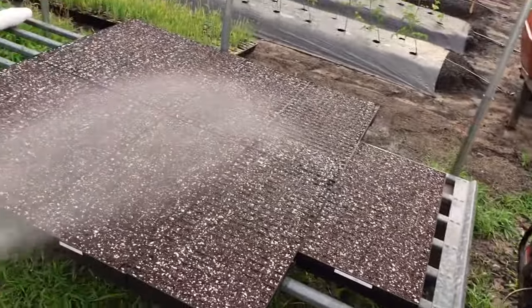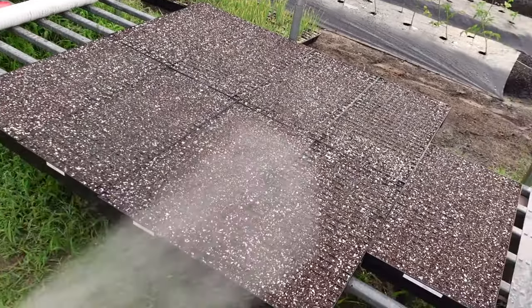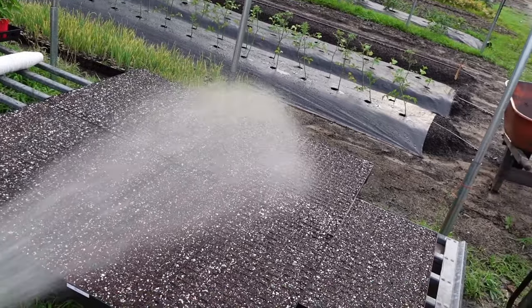Alright guys, we've got all nine trays done. My help had to leave — his mama got off work and came to pick him up, so he left about three trays into this, but there they are. There's nine 338-cell trays of Jambalaya okra, and I'm going to water them in really good and put them in the germination chamber and turn the heat up to about 85 degrees and let them go ahead and germinate.